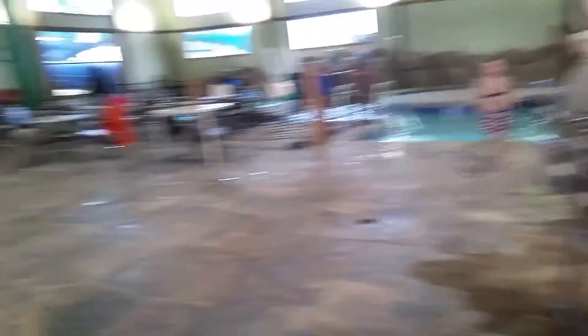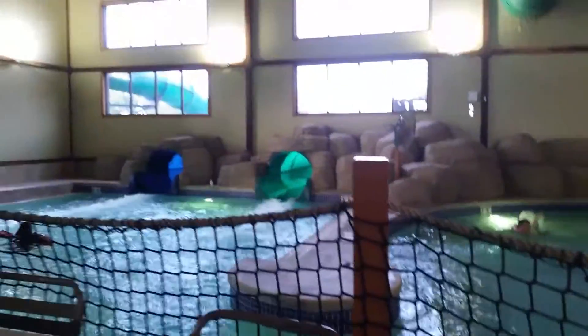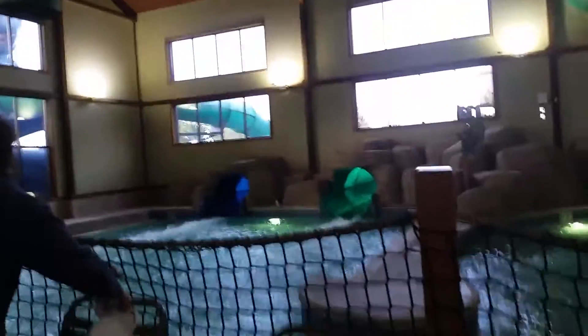Look! Two slides from yesterday — big ones. Kaden said that the yellow one turned into the green one, right there. And actually — oh look, it's a see-through! It's a see-through slide right there.